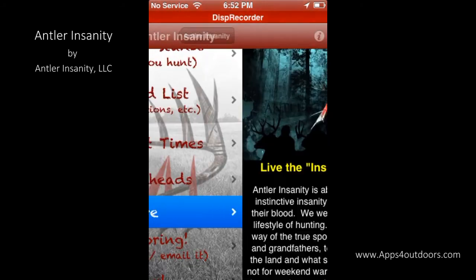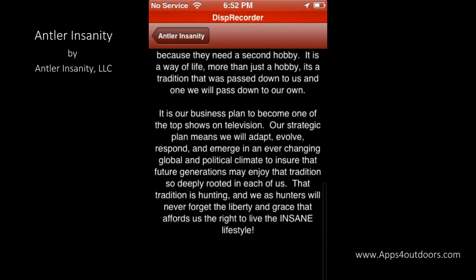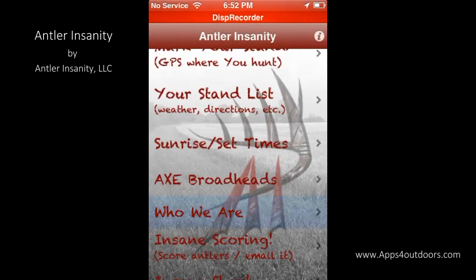It tells us a little bit about living the insane lifestyle, and a little bit about the folks that created Antler Insanity.